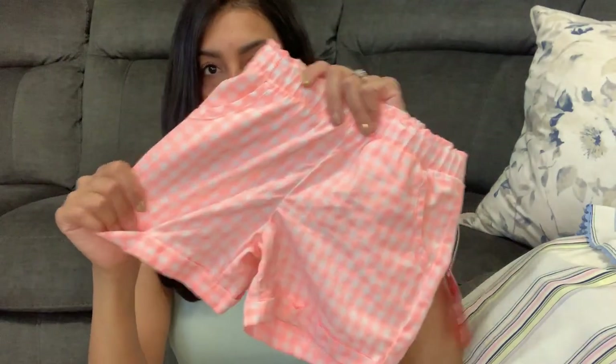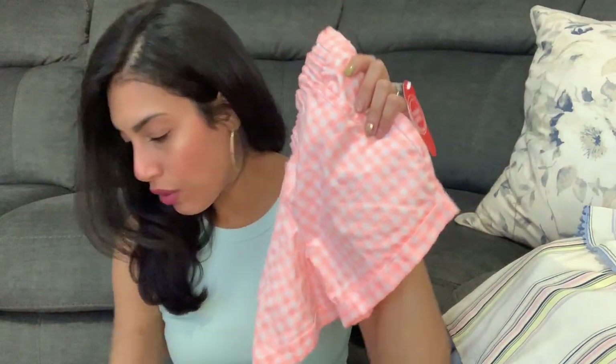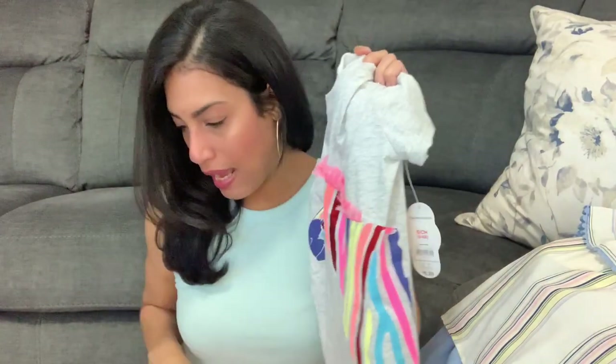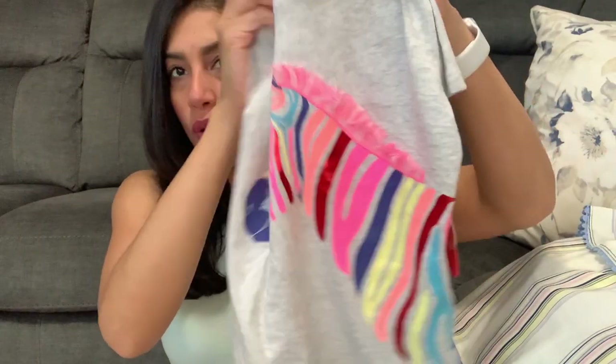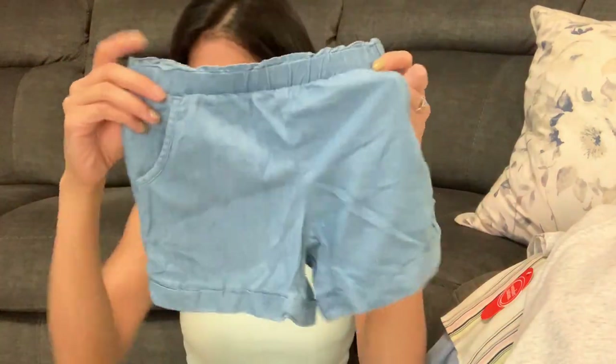I also grabbed her these shorts for $6.48 — elastic waist with pockets in the front. I thought they'd go really cute with this shirt at $6.88. The next pair of shorts I'm about to show was also $6.48. I thought this zebra shirt was really cute — it's a graphic top where the zebra is in a bunch of different colors, and I love the fraying on it. I also got her another pair of shorts — same as the first but in jean color with pockets and elastic waist.